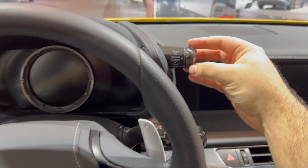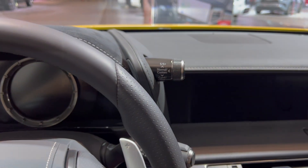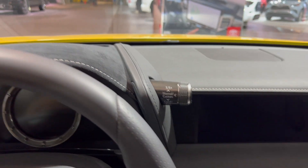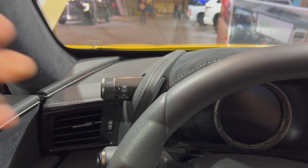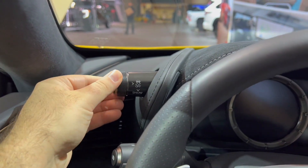We have our drive mode selector knob at the top. Suede finish on top of the gauge cluster head-up display. We have traction off and snow mode on the side.